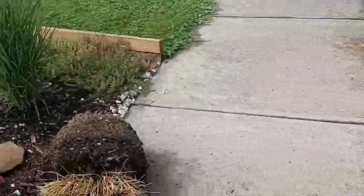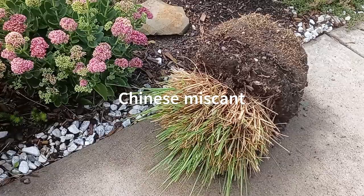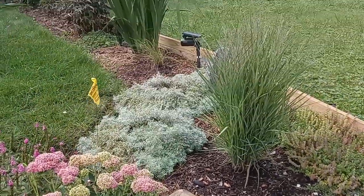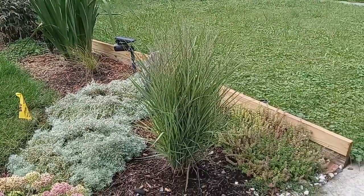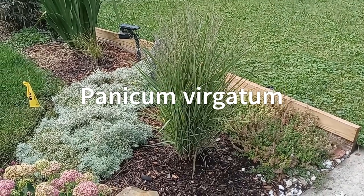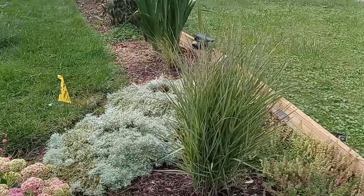We got over here some Chinese miscanthus that just want to die. We're going to put that in a plastic garbage bag and make sure it dies. I replaced my invasive Chinese miscanthus grass with panicum virgatum, also known as switchgrass. It is a native clumping grass — put that instead.